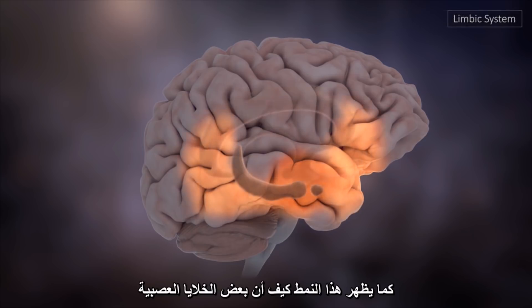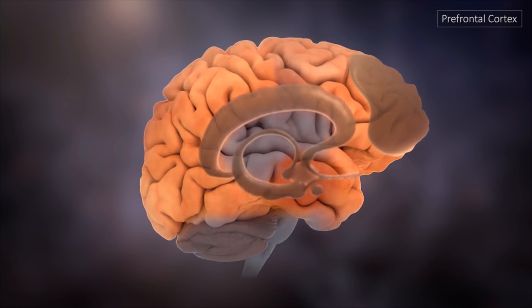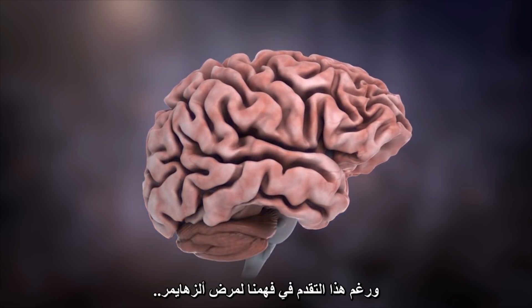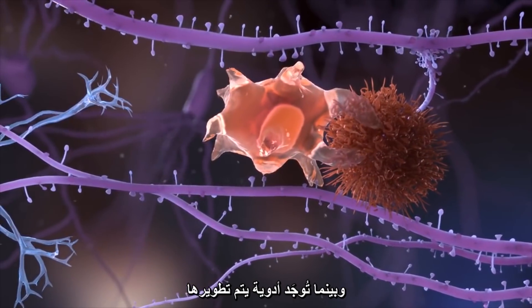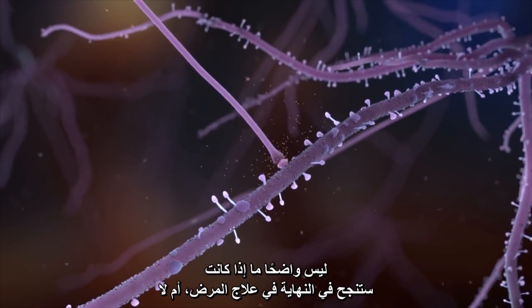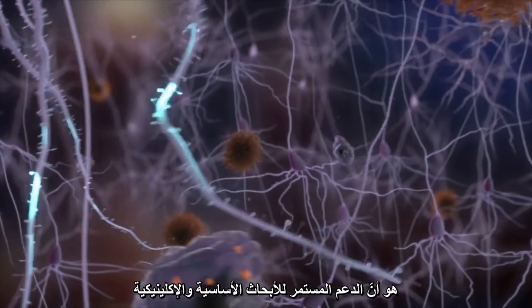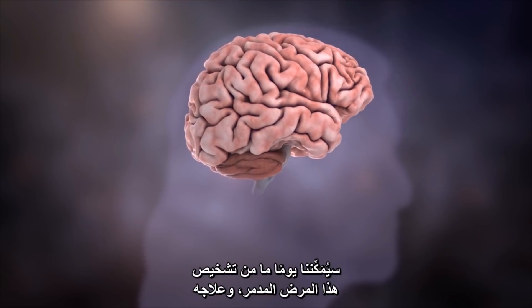This pattern also reflects how certain neurons are more vulnerable than others to dying. Despite these advances in our understanding of Alzheimer's disease, no cure exists. While drugs are being developed to target amyloid beta or tau, it's unclear whether they will eventually be successful in treating the disease. There's only one certainty: continued support for basic and clinical research will enable us, one day, to diagnose and treat this devastating condition.